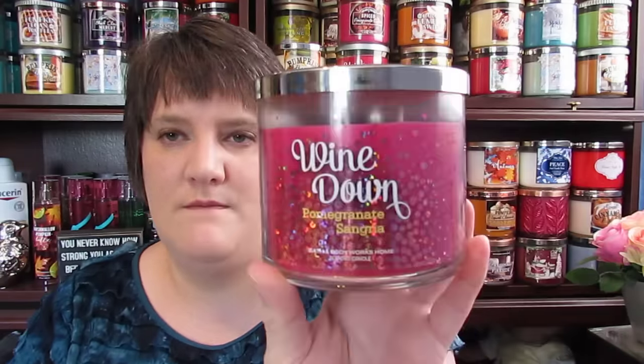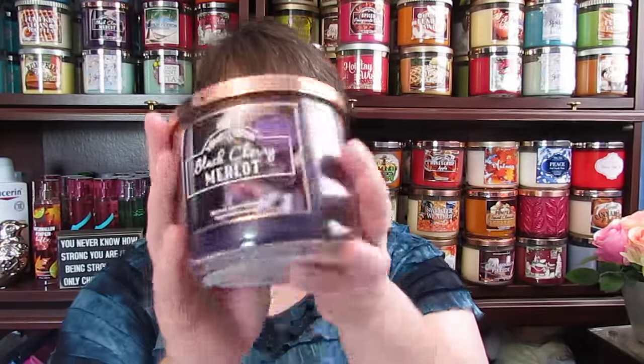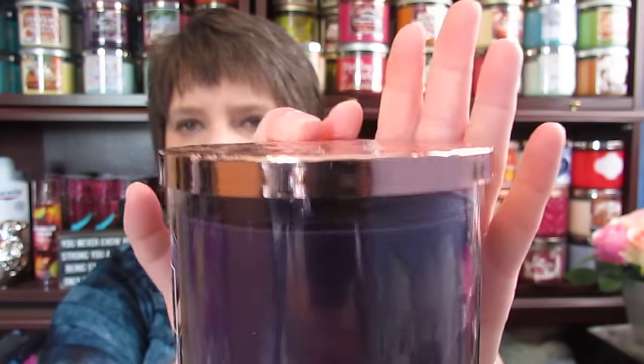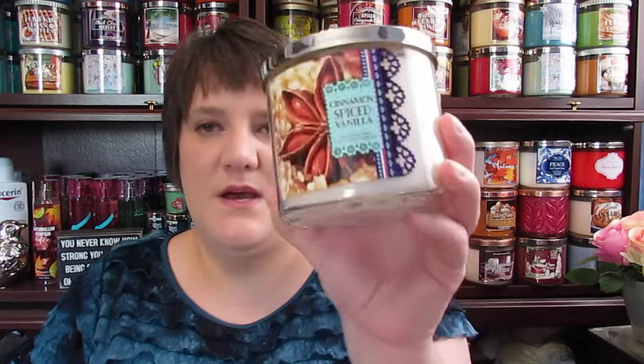I have Wine Down, and it's Pomegranate Sangria. I have the Italy Espresso Café. I have the Black Cherry Merlot and I love the color on it — purple, it's gorgeous. I have the Waikiki Beach Coconut — love the green on that one. I have Cinnamon Spiced Vanilla.